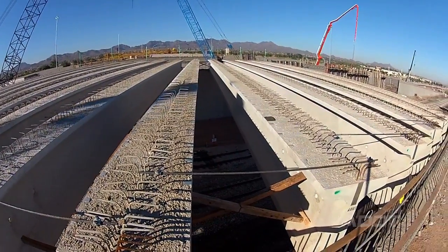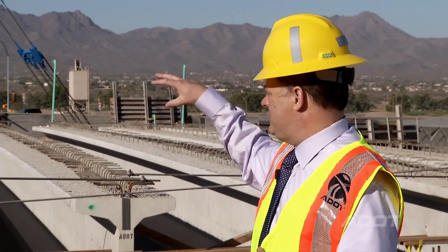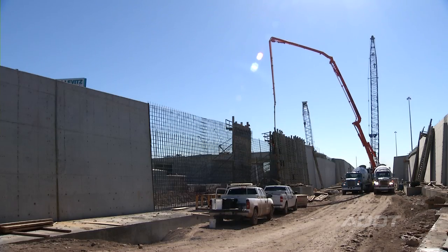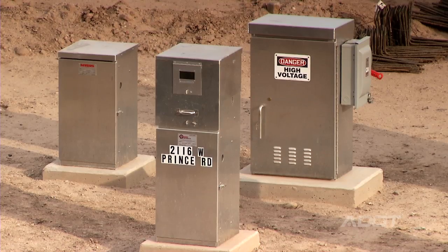Once these girders are placed, the next step is we're going to pour this bridge deck. There's kind of a big span between this bridge and the next bridge, and that's all going to be filled with dirt. So it's really going to open up the whole west side of Prince Road for quite a bit of development opportunity.